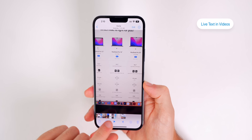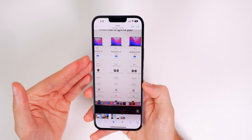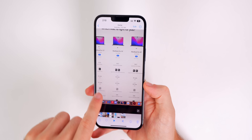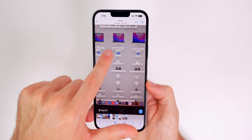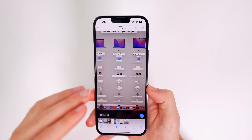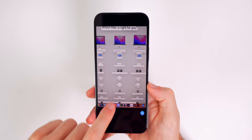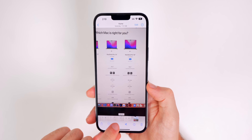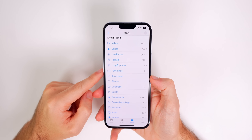That goes hand in hand with live text in videos. In iOS 15 we were able to use live text in photos, but now in iOS 16 we can do live text in video. You can see there's a video recorded right there with the live text icon in the bottom right — I can select any of this text, convert it, go to a website, copy all, and do all of that from a moving video, which is just awesome.